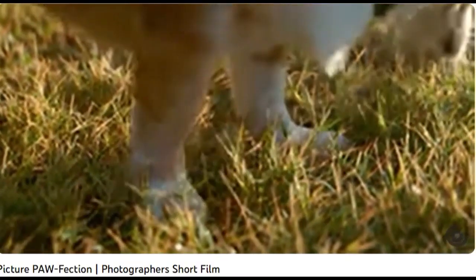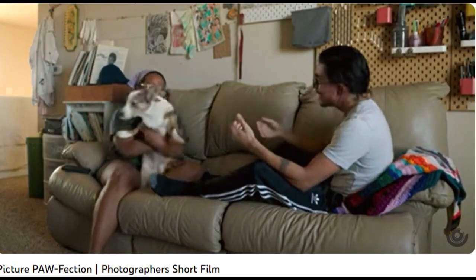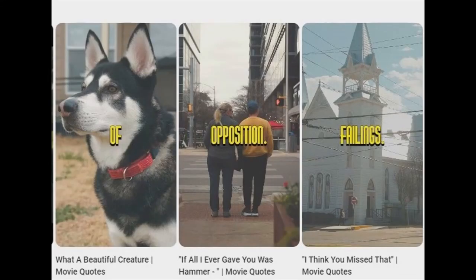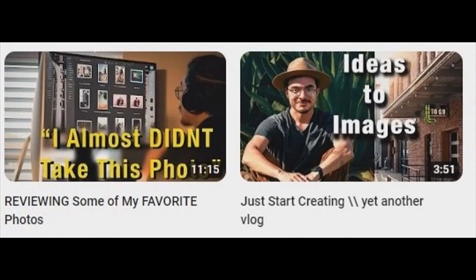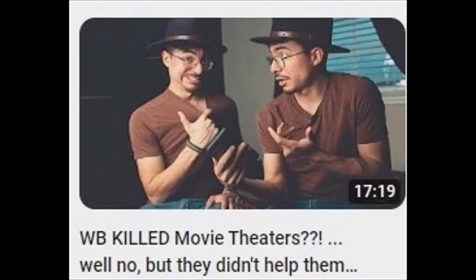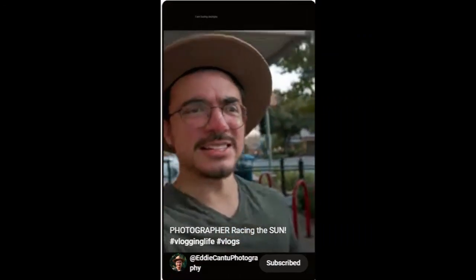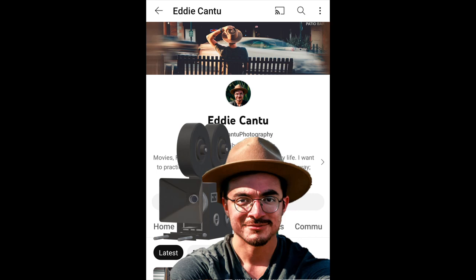Eddie Cantu isn't just a channel about a guy filming himself filming himself. Eddie Cantu shows aspects of filming along with a few short films. And if you're a creator of videos, some of his subtle pointers and his lessons that he's learned in filming can be applied to your own videos and photographs. I am losing daylight at a rapid rate. If you want to see the skill behind the art, or get a little more skilled at creating your own, check out Eddie Cantu.